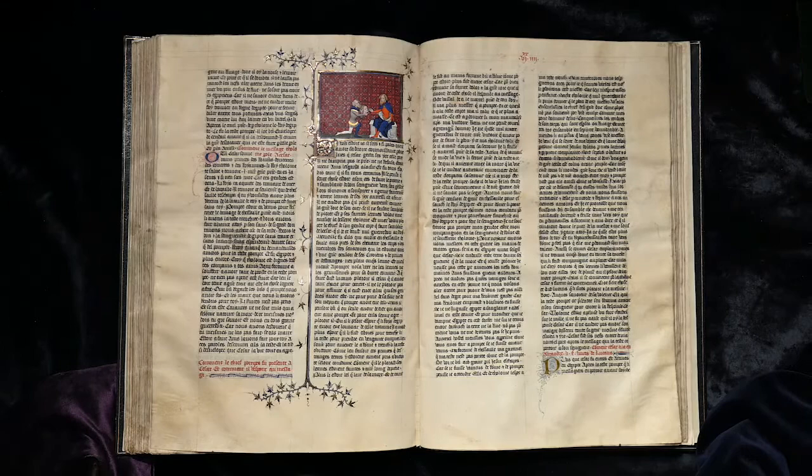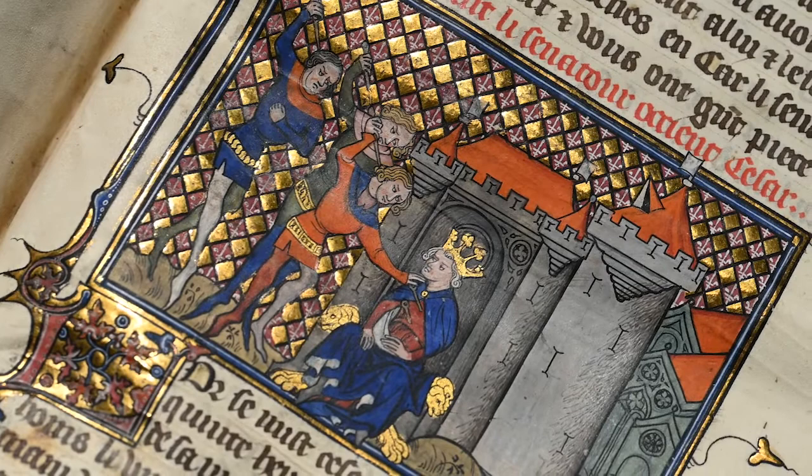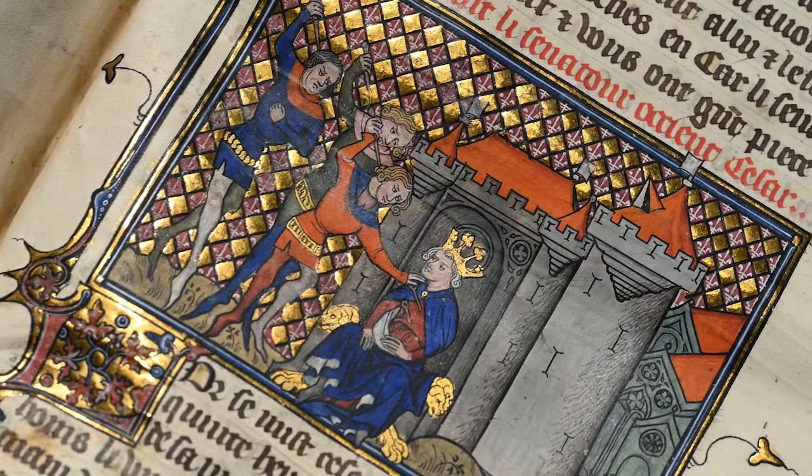This is further supported by the subsequent ownership of Jacques d'Armagnac, Duke of Nemours, whose coat of arms is painted on the fore edge of this book. He inherited books from the king's library, as well as that of John, Duke of Vary. Since then, it has passed through several prestigious libraries at the hands of many distinguished bibliophiles.